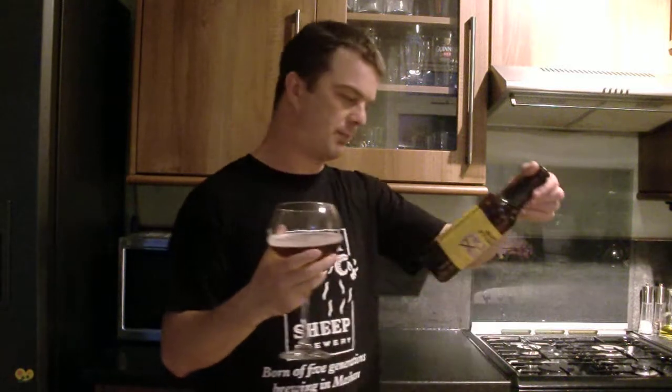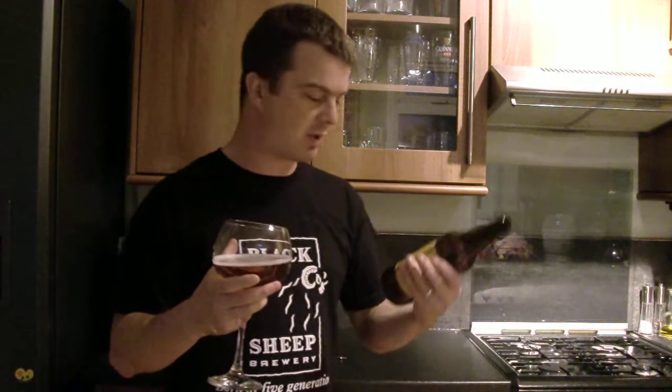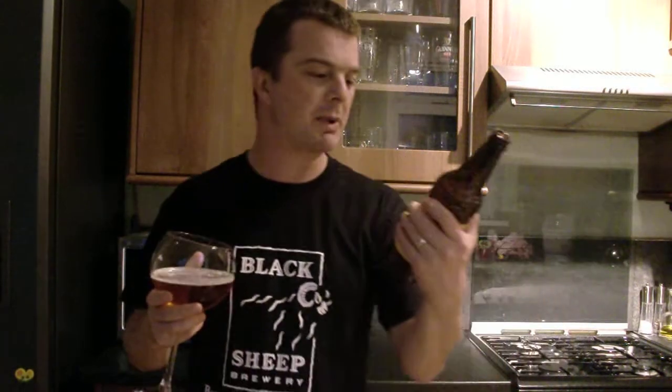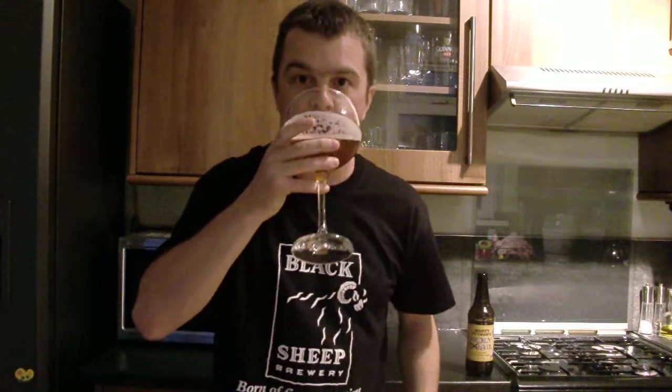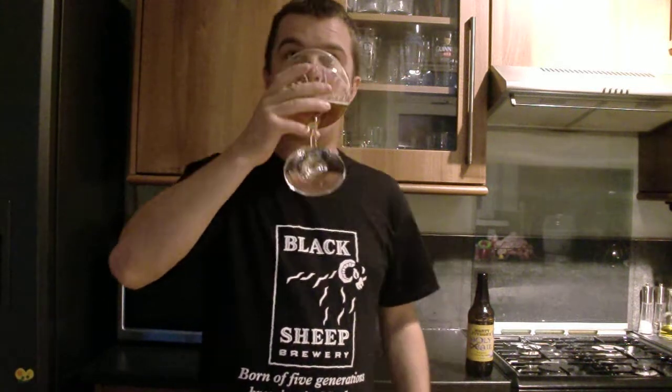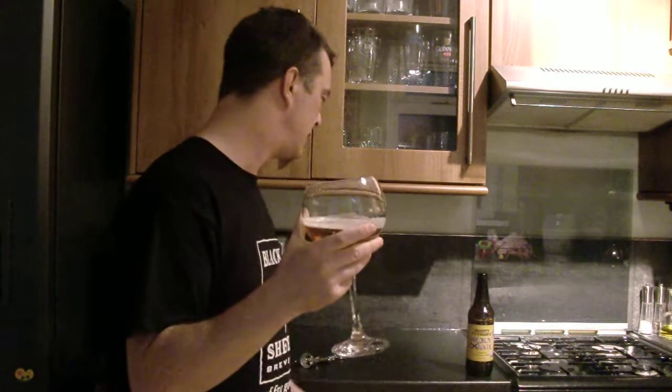You can contact Black Sheep Brewery — their website is www.blacksheep.co.uk. Back to the taste: it's quite hard to really dig into this one. It's not blowing my socks off at all. It's a good ale, but it's not exceptional.